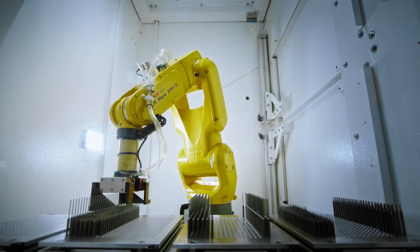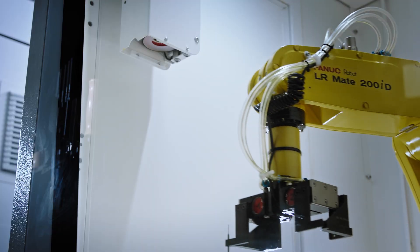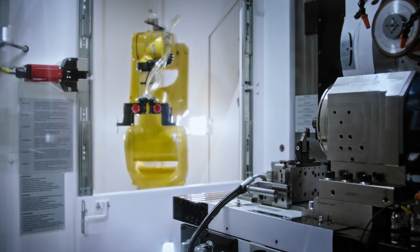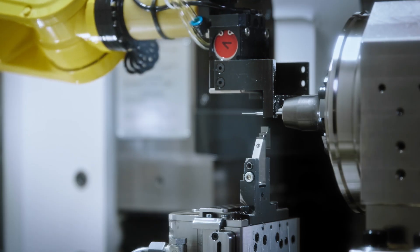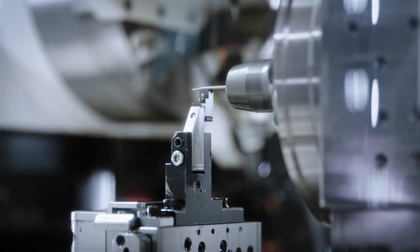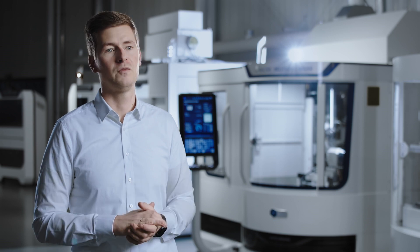A FANUC robot loader is integrated for the tool automation of the Helitronic Micro. In combination with the option tool vision system for the correct positioning of the coolant holes, the machine time of the roll grinding process is significantly reduced. For tool support, there are high precision shank or support steady rests available, which ensures the best concentricity even with longer tools.